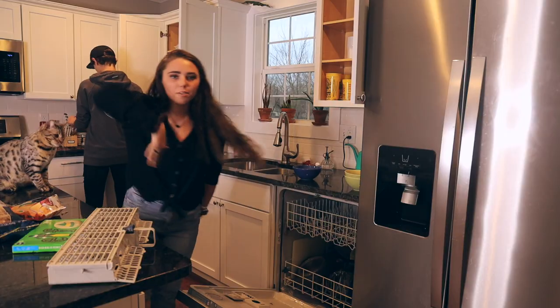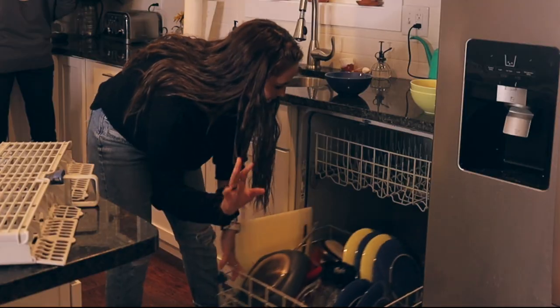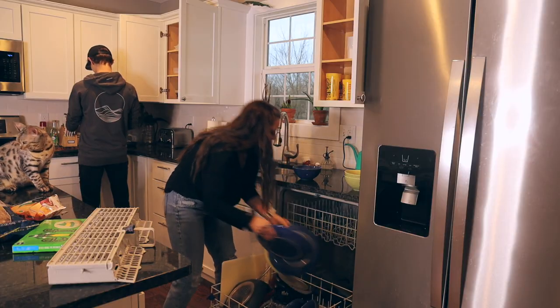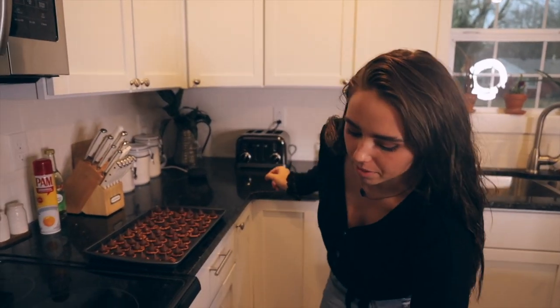We're actually not ready yet. Teamwork makes the dream work. It's sweating from the oven — it's so cute. Okay, now we can put them in the oven.